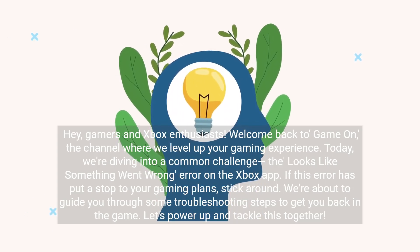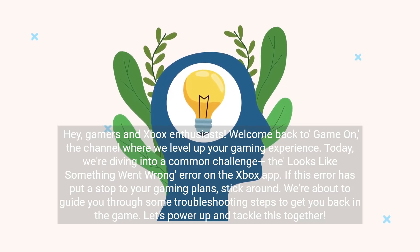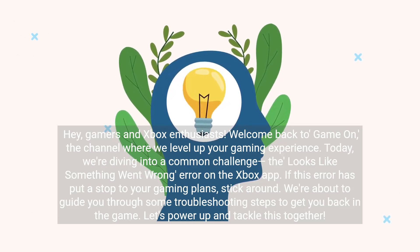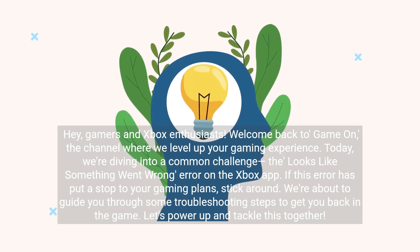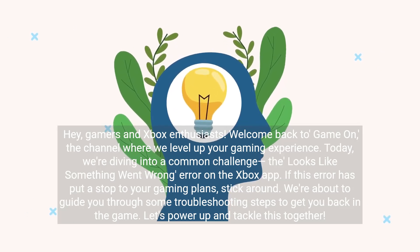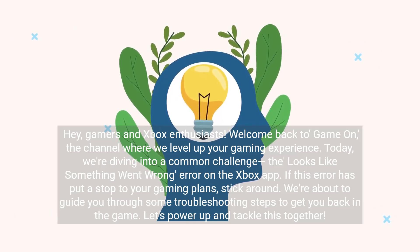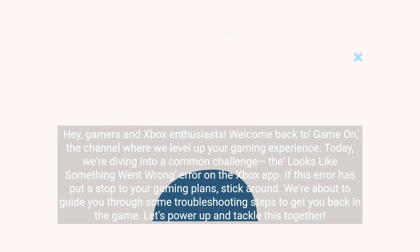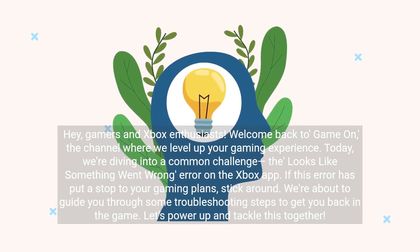Hey gamers and Xbox enthusiasts. Welcome back to Game On, the channel where we level up your gaming experience. Today we're diving into a common challenge: the 'looks like something went wrong' error on the Xbox app. If this error has put a stop to your gaming plans, stick around. We're about to guide you through some troubleshooting steps to get you back in the game. Let's power up and tackle this together.